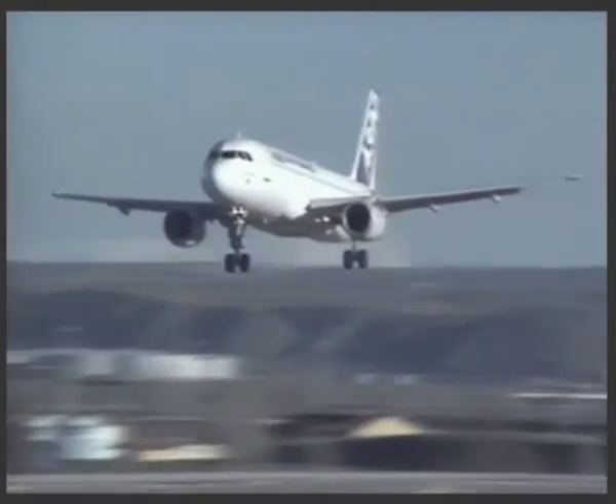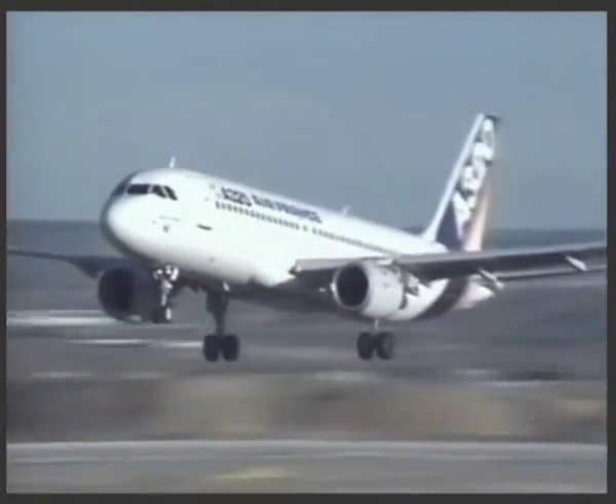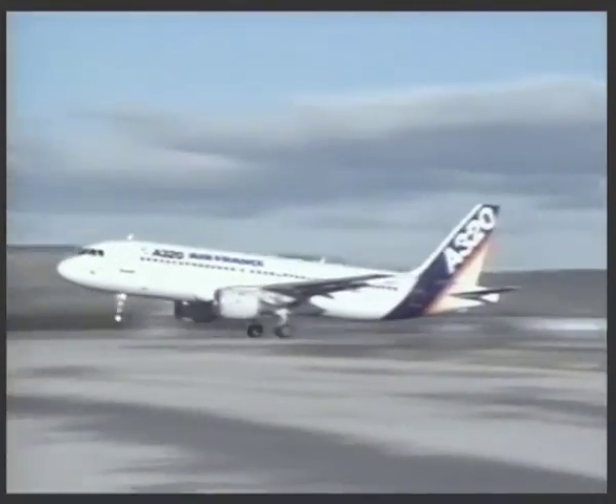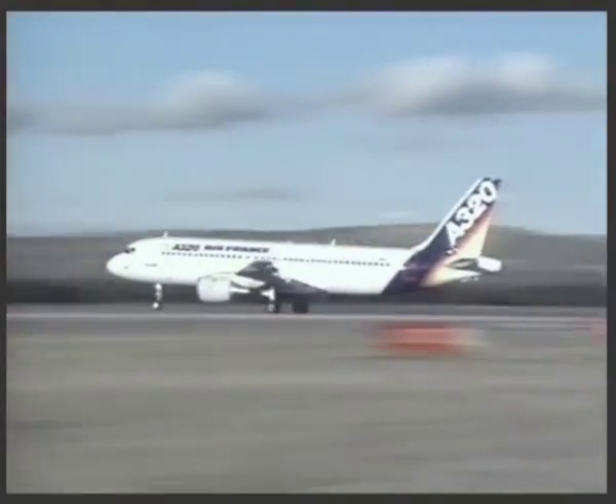As well as proving it can cope with the unexpected, the A320 successfully carries out a hundred hours of route proving as a further demonstration to Airworthiness authorities.